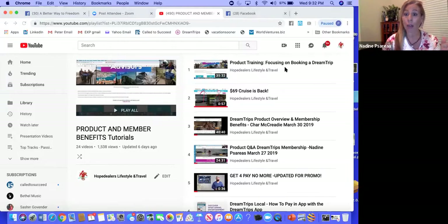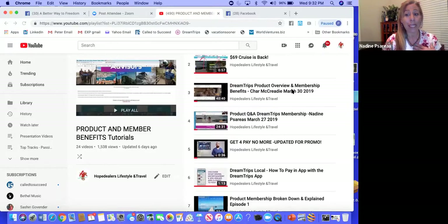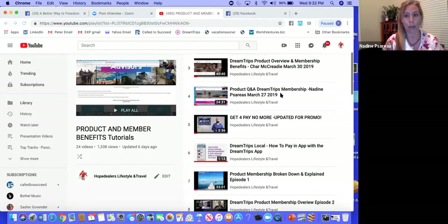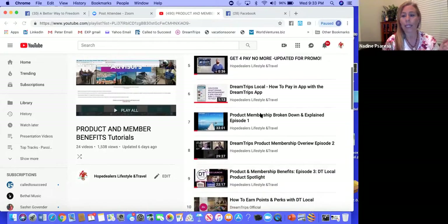This last week we did product training with a huge focus on how to book a DreamTrip in detail, how to use DreamTrip points, how to use Rovia Bucks. We learned all about the details while booking a trip so you got all these teachable moments within one experience. The $69 cruise is on there. There's also an amazing membership benefits overview and a product Q&A video. Get for, pay no more, DT Local.